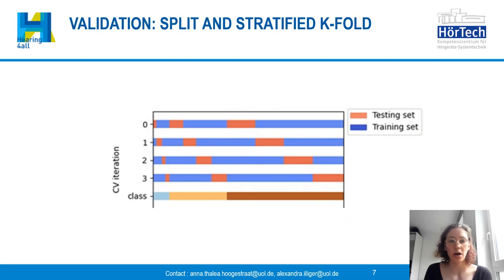To validate our model we use a five-fold cross-validation to make sure that every activity appears at least once in both training and test data, as you can see in this figure. In particular we use the so-called stratified k-fold, a method for time series data, where for every iteration a block of corresponding features is extracted. In our case this block may consist of five consecutive means, for example.